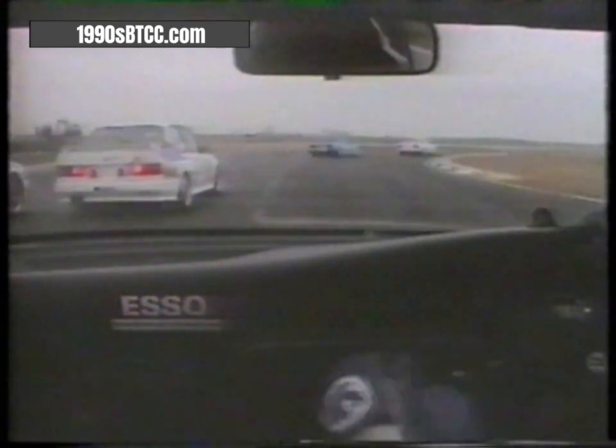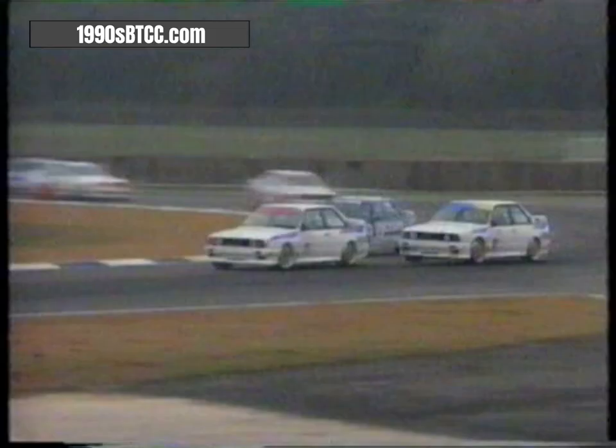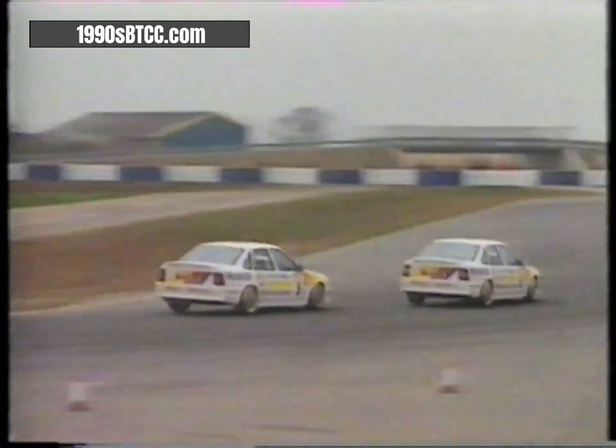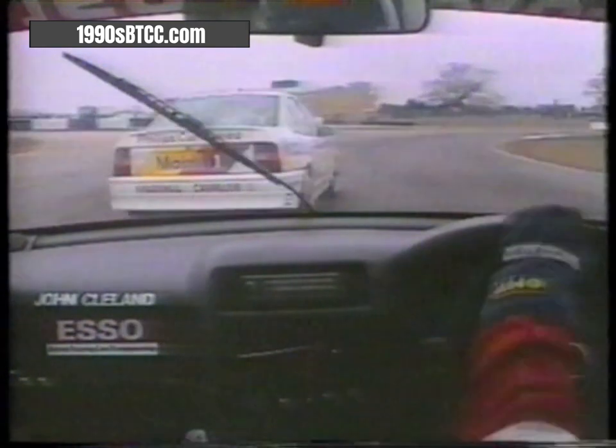Riding with four-times British champion Andy Rouse — watch that light on the fascia: when he gets up to maximum revs it lights and tells him to change gear. And Rouse is through, taking Andersson's BMW, moving up to ninth position, as the two Vauxhalls second and third go through. Now we're with John Cleland, chasing Jeff Allum in second position.